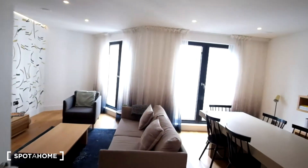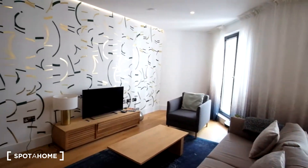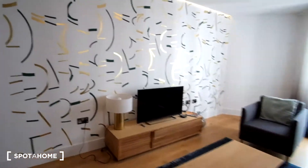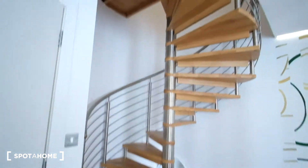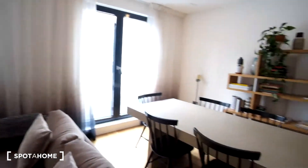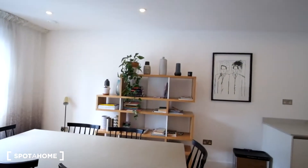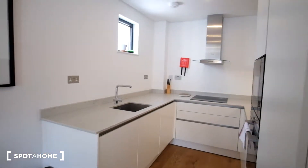Moving further into the flat, we're greeted by a very inviting living room space featuring a couch, armchair and TV. Around to the left we have steps that lead up to the bedrooms and bathrooms. Looking to the right we'll see the dining table, with shelves behind that, and around the corner we've got the kitchen.